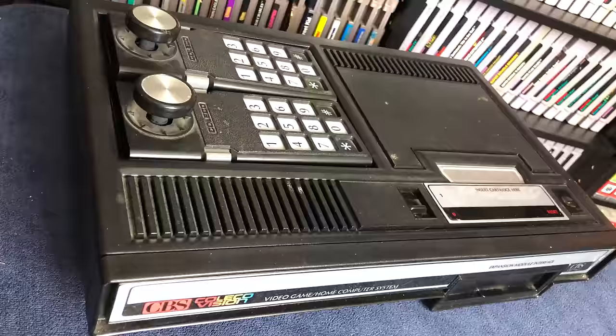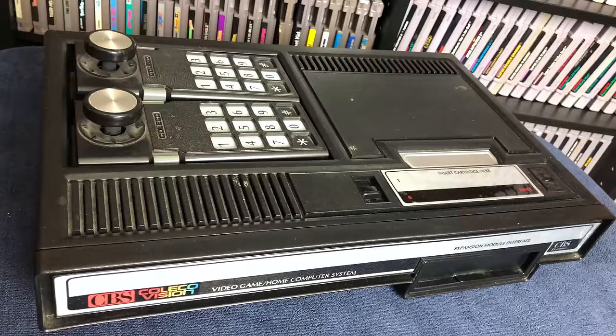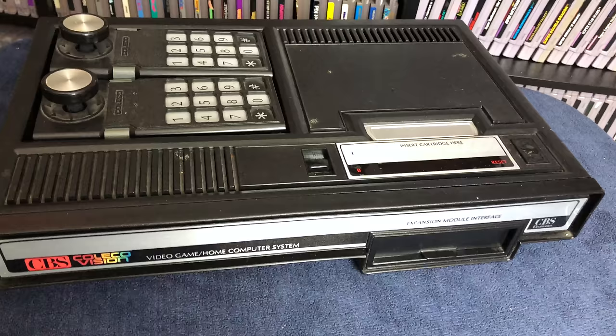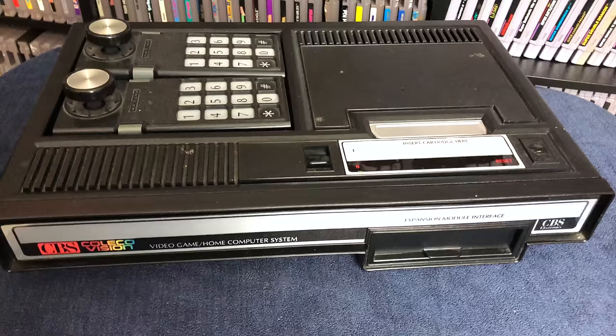The ColecoVision — the Connecticut leather company industry's second-generation home video game console that was released in 1982. The goal of this system was to provide a closer experience to more powerful arcade systems in the home, especially when compared to competitors such as the Atari 2600 and even the Atari 5200. Overall, around 145 total games were released on ROM cartridges for this system between 1982 and 1984.